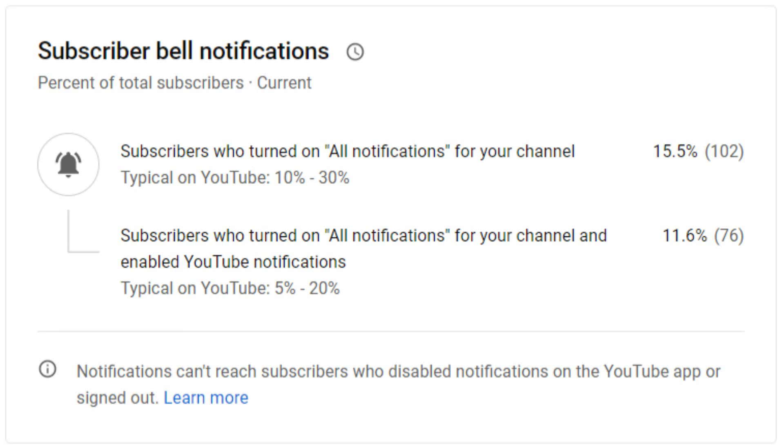As per the latest stats for this channel, subscribers who have clicked on the bell icon and selected 'All' is only 15.6 percent, and people who have also enabled YouTube notifications is less than 12 percent. If you are a subscriber watching this video till this point, this is the right time to click on the bell icon and select 'All' — only then will you get notifications when we release new videos. There are many more exciting topics coming up as I approach the 100th video, so stay tuned. Until next time, keep increasing that scientific temper.